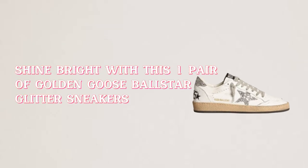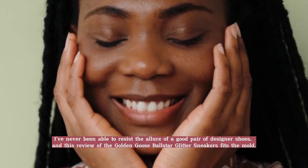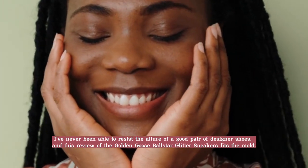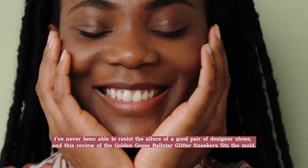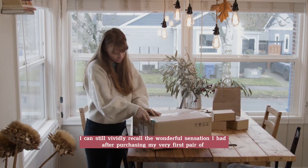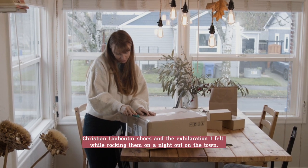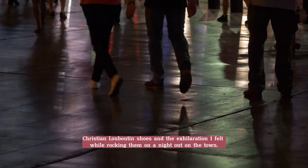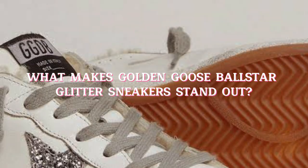Shine bright with this one pair of Golden Goose Ball Star Glitter Sneakers. I've never been able to resist the allure of a good pair of designer shoes, and this review of the Golden Goose Ball Star Glitter Sneakers fits the mold. I can still vividly recall the wonderful sensation I had after purchasing my very first pair of Christian Louboutin shoes and the exhilaration felt while rocking them on a night out on the town.